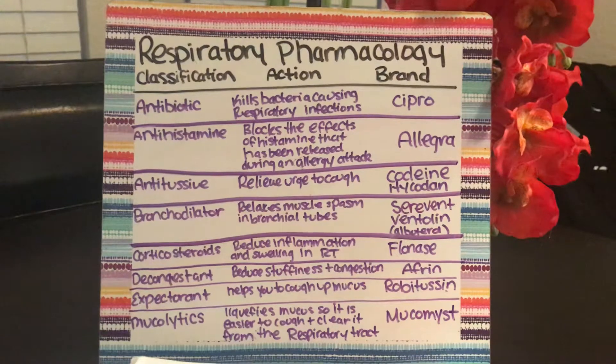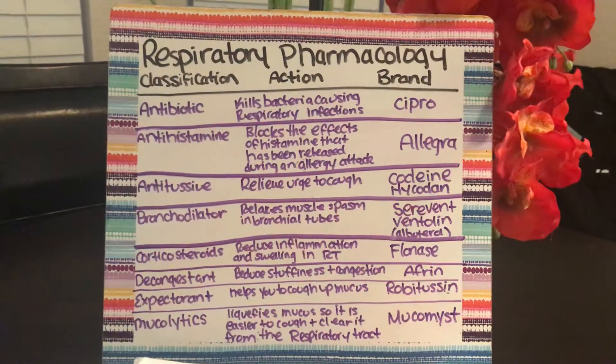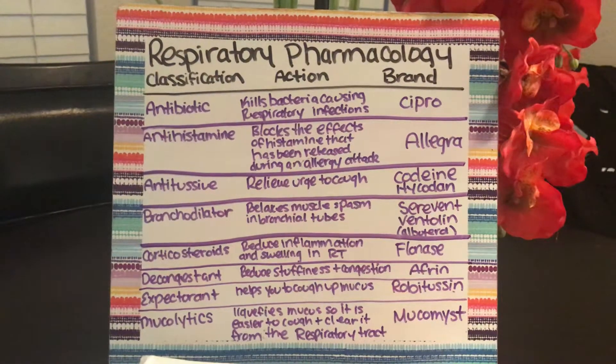You have corticosteroids, which reduce inflammation and swelling in the respiratory tract, such as Flonase. You have decongestants, which reduce stuffiness and congestion, such as Afrin.